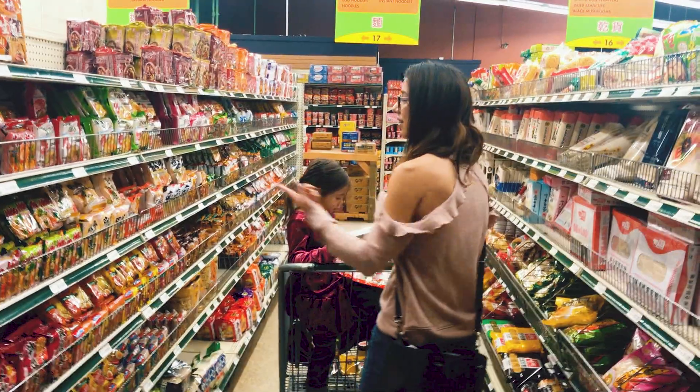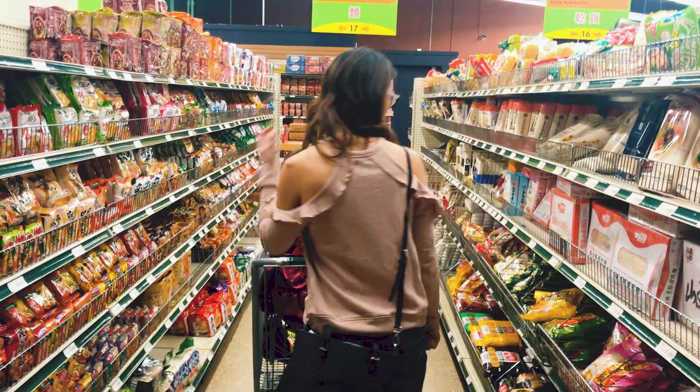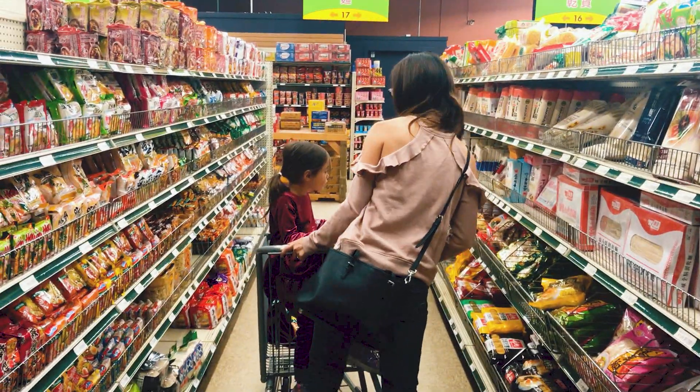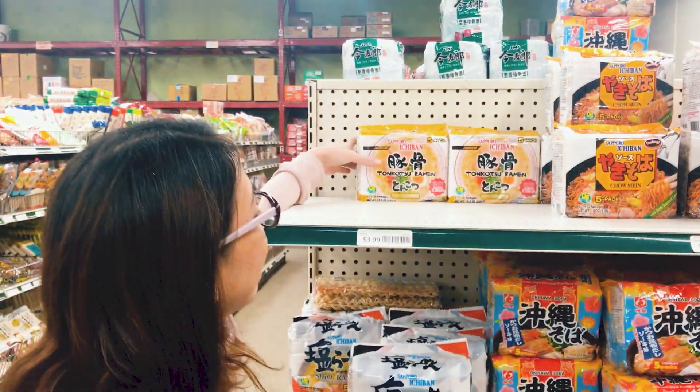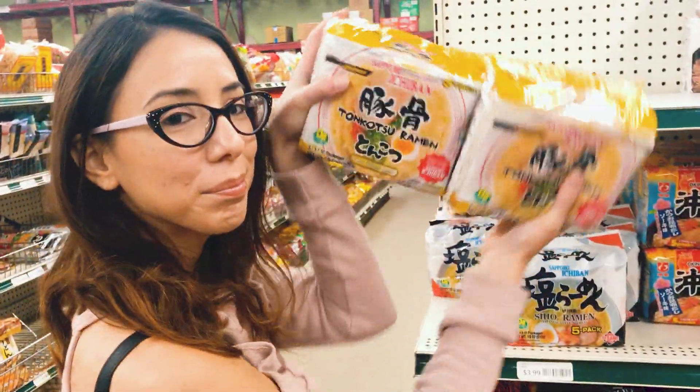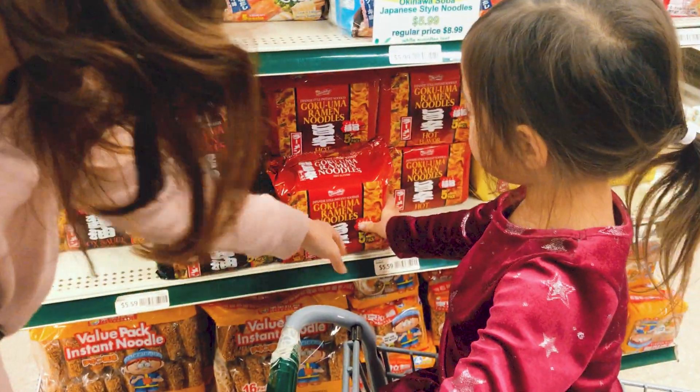As for actual meals, I tend to pick up the same things as well. This ramen section is amazing and you have so much to choose from. I love this certain brand of tonkotsu ramen from Sapporo Ichiban and it works great as a backup meal in case I get too lazy to cook. The noodles are top notch and the broth tastes so creamy — it's just my absolute favorite.